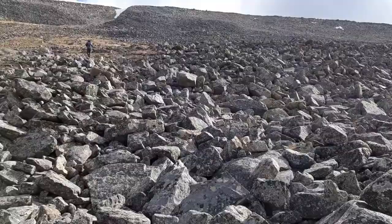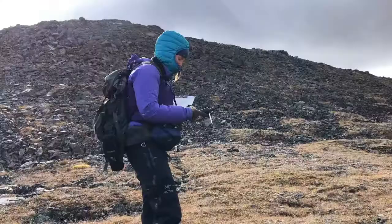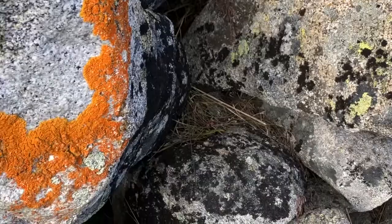Fortunately for researchers, pika don't stray too far from home. They stick to a particular rock pile, so you can return to the same location to see if anyone still lives there. They don't hibernate and are active year-round, so they spend much of the summer collecting food to store in hay piles to sustain them over the winter.